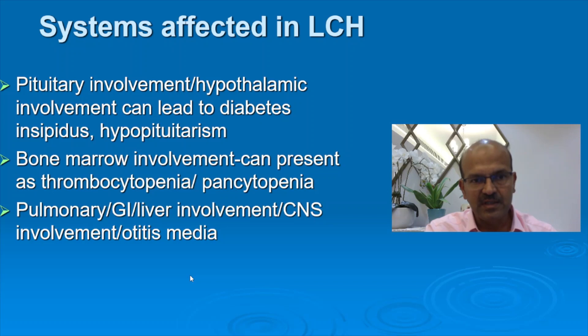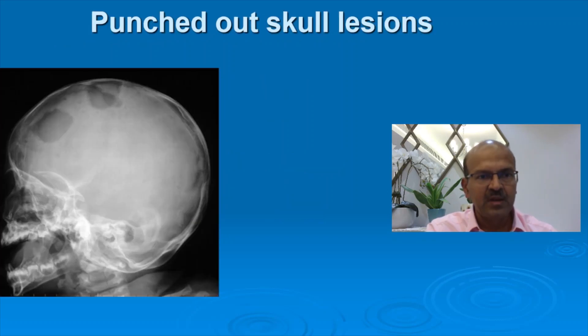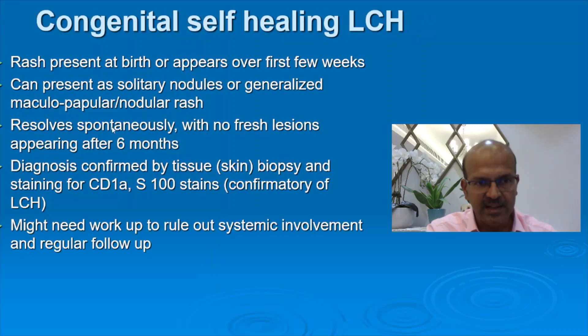Central nervous system involvement and otitis media are typically associated. A sebaceous pattern on the scalp, scaly rash with recurrent otitis media — think of LCH. These are the punched-out skull lesions. Fortunately, our case did not have any of these.